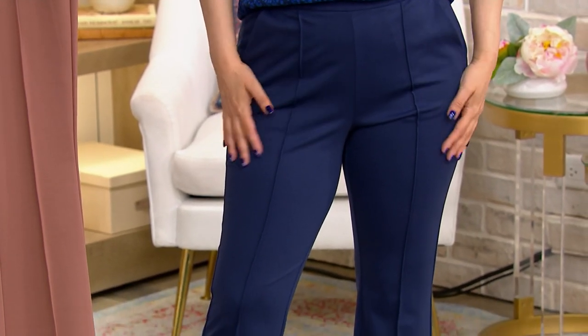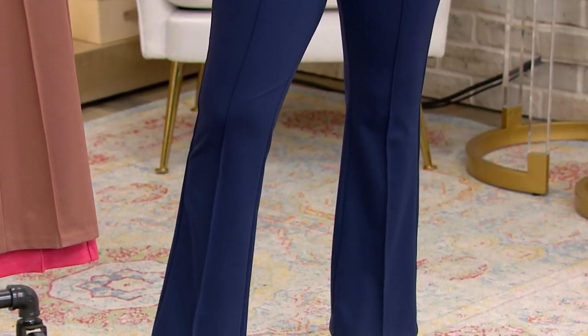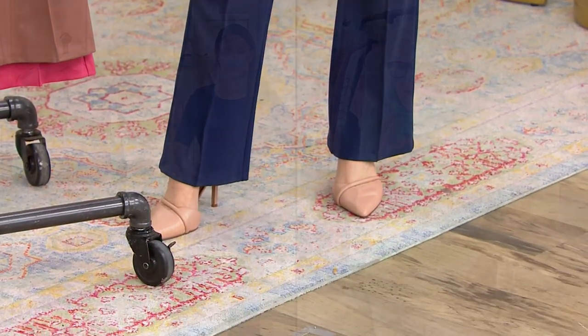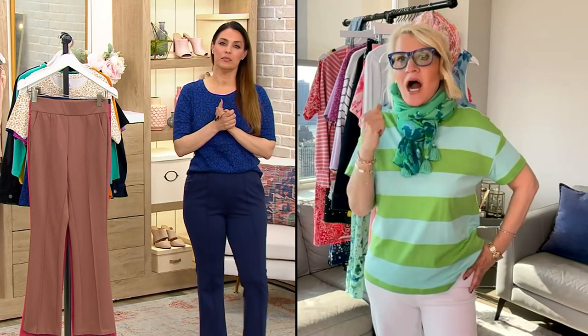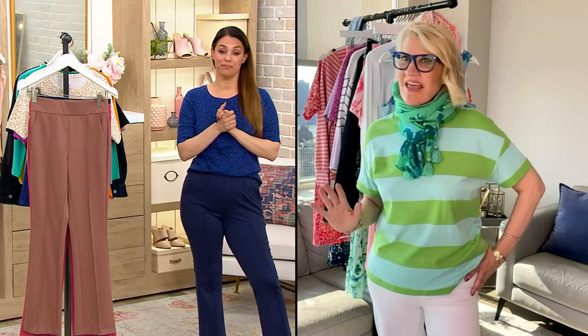Everything that you love about 24-7 stretch — the fabrication — but done in a slightly more elevated way. It's a knit fabric with more stretch in it, a high end, luxurious fabric. Just try these, get these home. You will fall in love with this fabric.